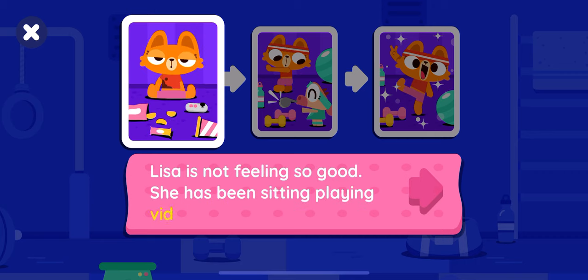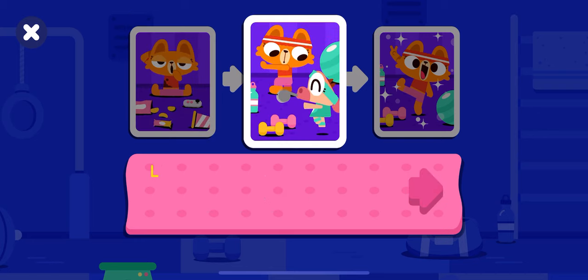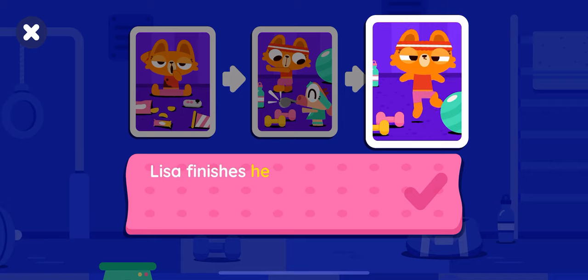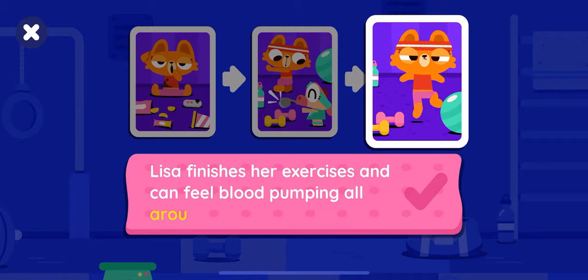She has been sitting playing video games all morning. Lisa does some fun exercises with Kawi. Her body feels full of energy. Lisa finishes her exercises and can feel blood pumping all around her body.